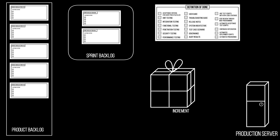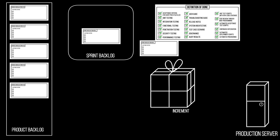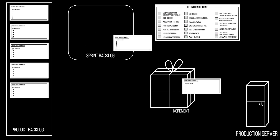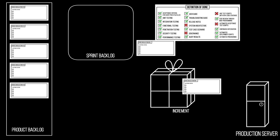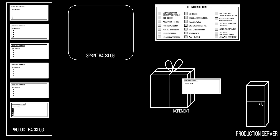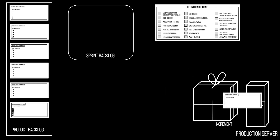During sprint review, only sprint backlog items that meet all of the checkboxes in the Definition of Done become part of the increment and are discussed with the stakeholders. All of the sprint backlog items that do not meet all of the checkboxes in the Definition of Done go back to the product backlog for the product owner to manage. All of the sprint backlog items that meet the Definition of Done can be released to a production environment if the product owner wants to.